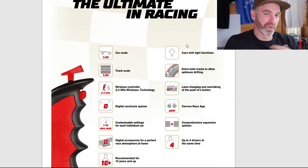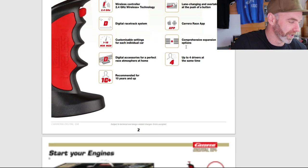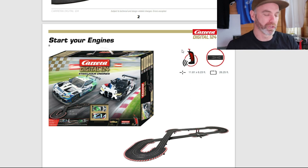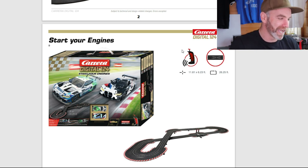I won't touch on too many things. I do want to look at the cars and the sets, but of course there are some features in here about controllers and how some of the sets work — please check those out yourself. I will just touch on a couple of things as we go and share some of my own thoughts on what might make these sets a little bit better. First up, we've got 'Start Your Engines,' the 124 set.